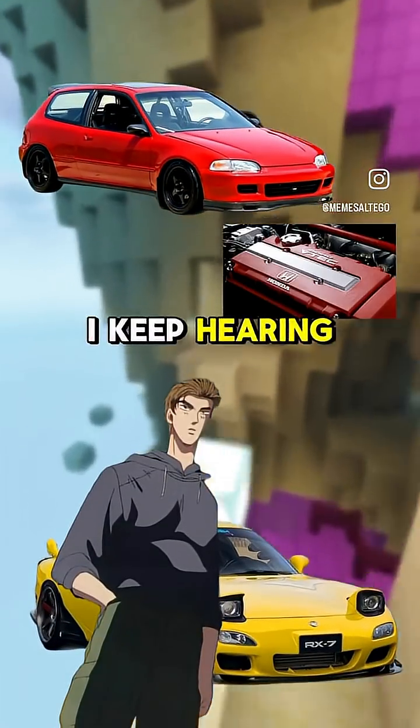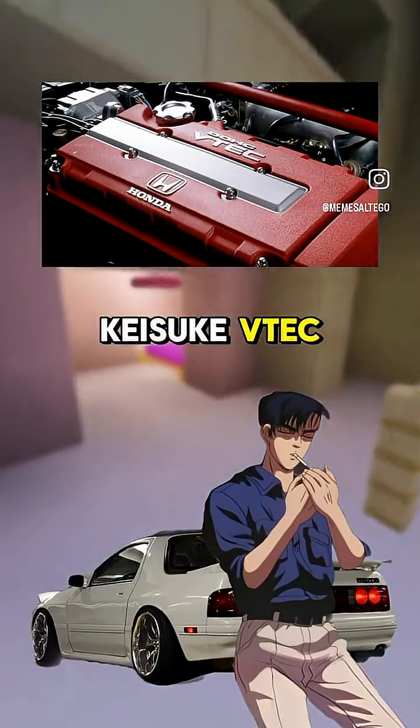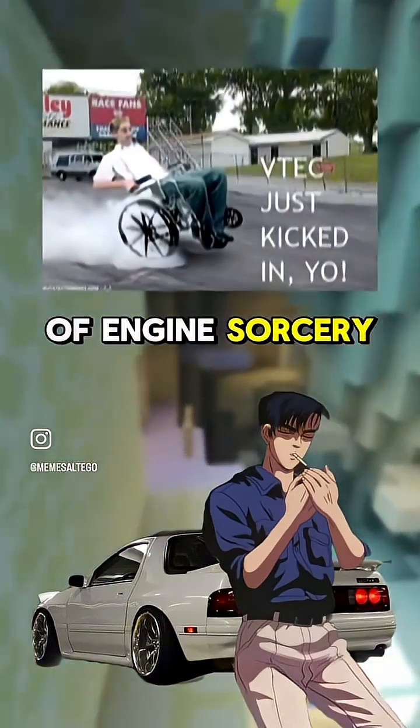Brother, what the hell is VTEC? I keep hearing people losing their minds over it. Now you're asking the right questions, Kasike. VTEC, or Variable Valve Timing and Lift Electronic Control, is Honda's little bit of engine sorcery.